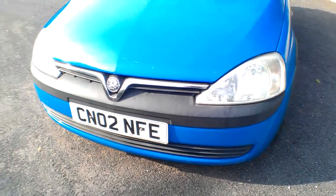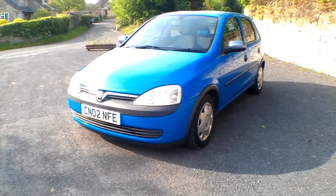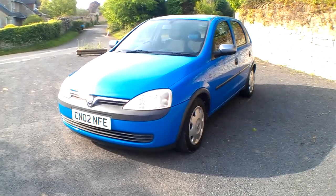Hello and good morning, welcome to the video for this Vauxhall Corsa. I'm Neil Pinkett, the proprietor here at Moncton Coombe Garage, and what we're going to do is run you around this little car and tell you all you need to know about it.